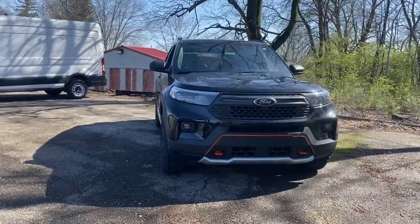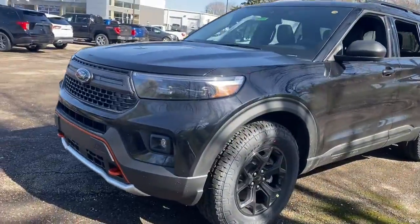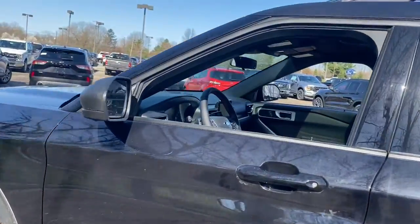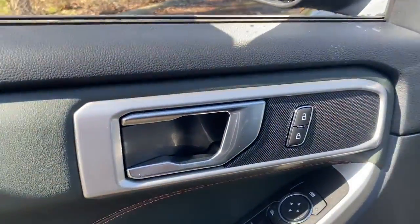You just found the 2022 Ford Explorer. Answer the call to adventure in this Ford Explorer, the midsize SUV with a commanding presence and technology that lets you customize your driving experience.